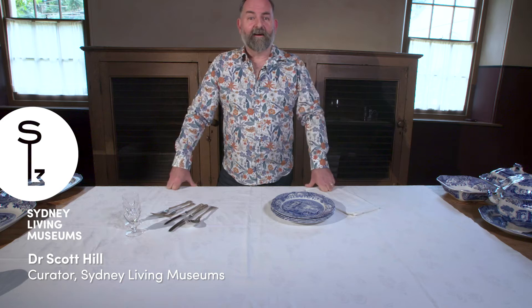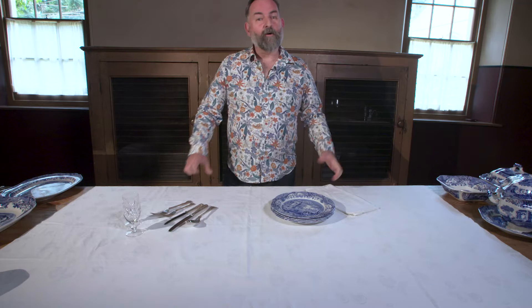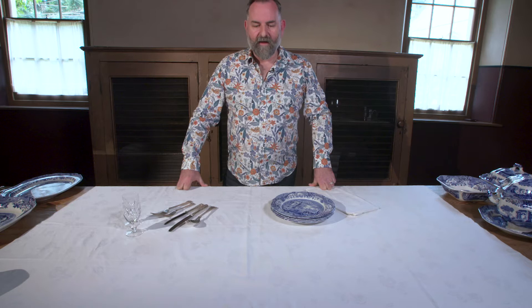Hi, I'm Scott Hill. I'm one of the curators at Sydney Living Museums. You've already been looking at the kitchen and the kitchen garden here at Vaucluse House. Now we're going to have a look at the other end of food preparation and what happens in the dining room and the art of dining.